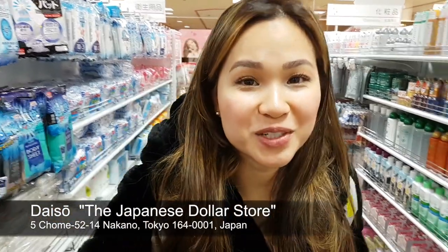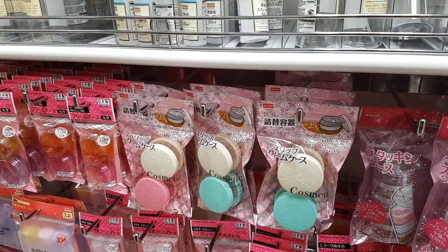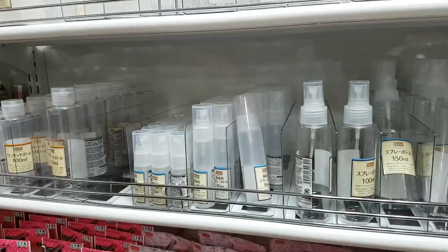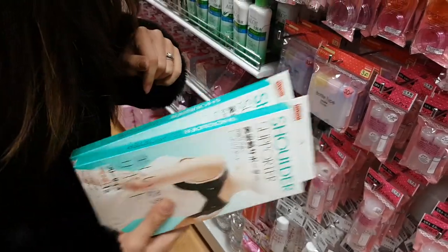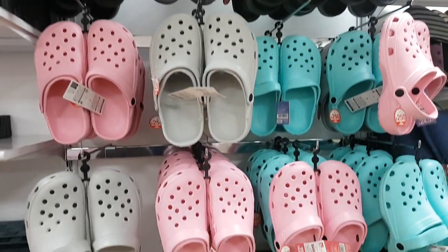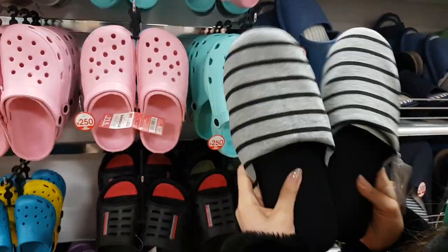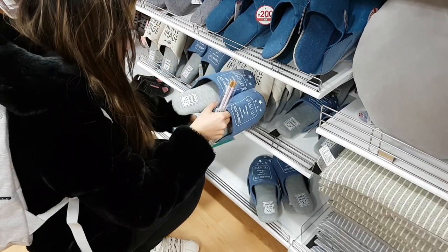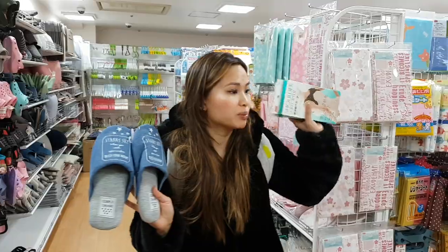We finally made it to the 100 yen store, so everything here is 100 yen or less. Most things are 100 yen — there are a few exceptions, but most things without a price are 100 yen. Look at the quality on the packaging. What are you getting? Shoulder support — this is for my mom. This is going to help her with her posture. Give it a shot. Got my mom some slippers and some upper back support.